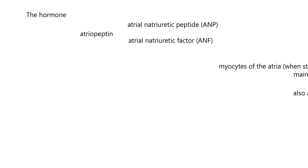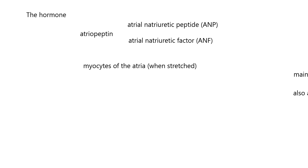This hormone is made by the myocytes of the atria of the heart — there's a left and right atria. These cells release atrial peptide when the atria are stretched, and when it's stretched, it's stretched due to an increased blood volume. So when the heart senses too much fluid in the blood, it releases atrial peptide. The main target tissue of this hormone is the kidney.